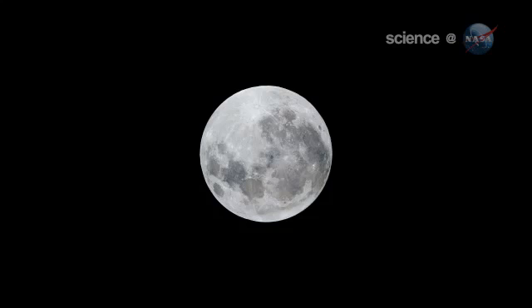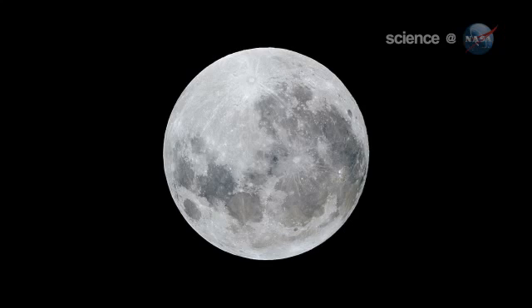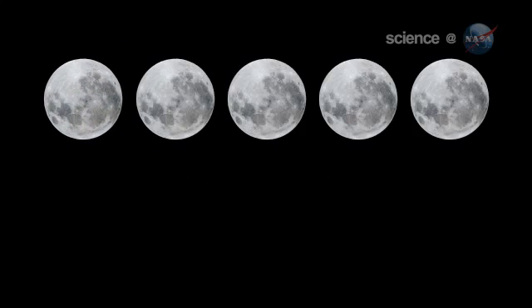Okay, the moon is 14% bigger than usual, but can you really tell the difference? It's tricky. There are no rulers floating in the sky to measure lunar diameters. Hanging high overhead with no reference points to provide a sense of scale, one full moon — even a supermoon — can seem much like any other.